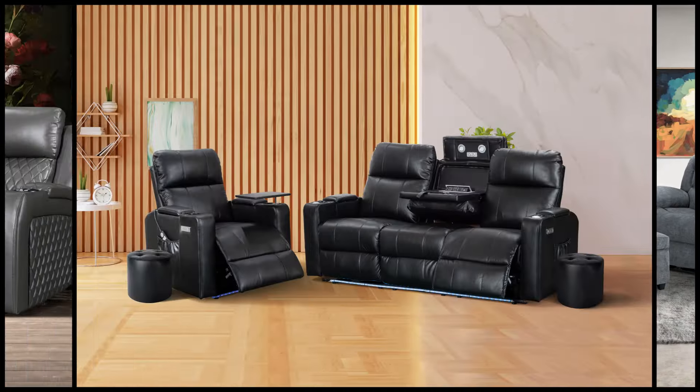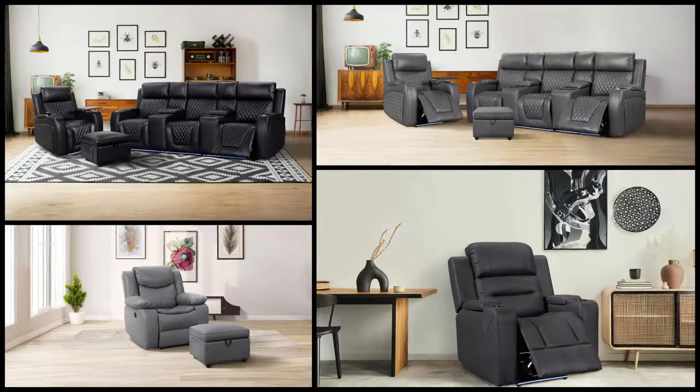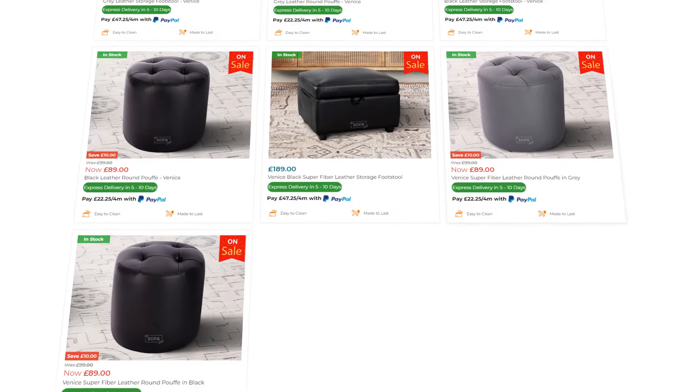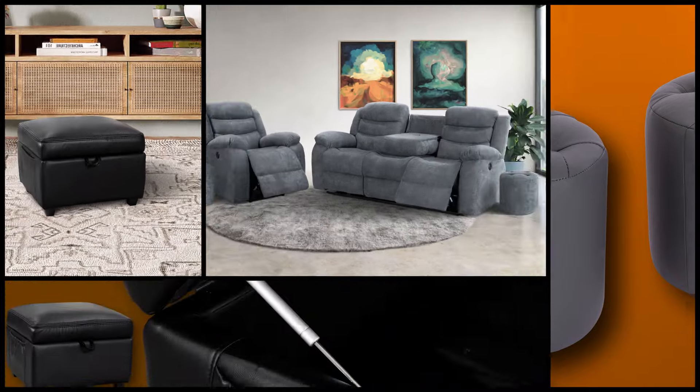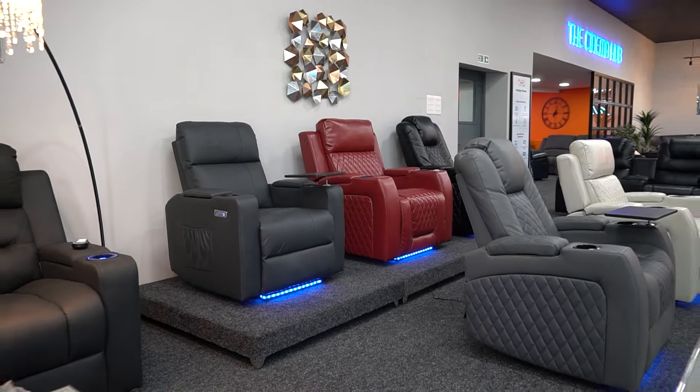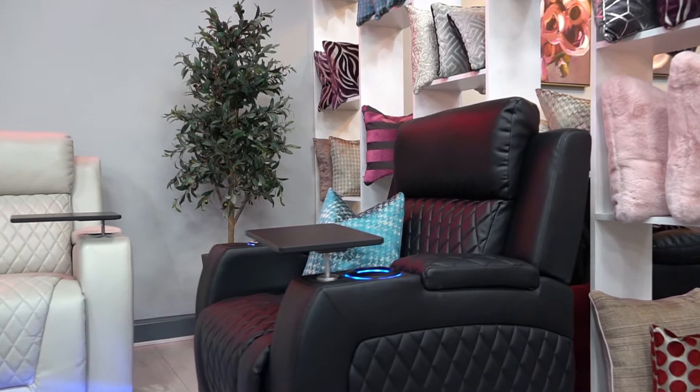We believe in giving you the freedom to create your ideal living space. But that's not all — we go beyond just chairs and sofas. Explore our world of matching footstools and poufs. These are the little details that complete your perfect living space, adding both style and comfort. With The Sofa Shop, your space becomes your canvas.